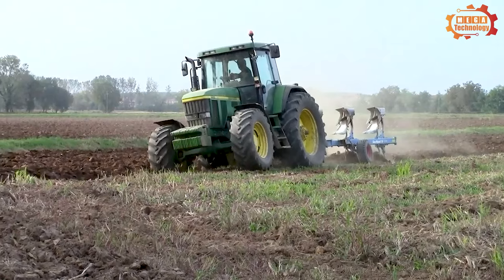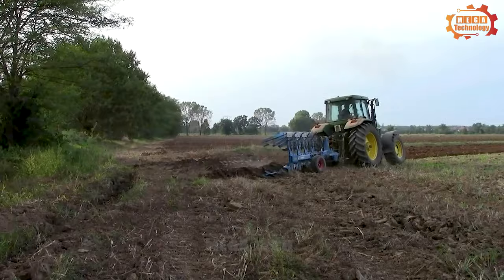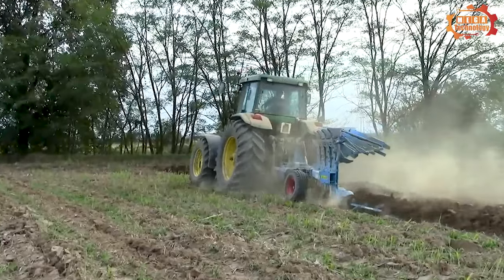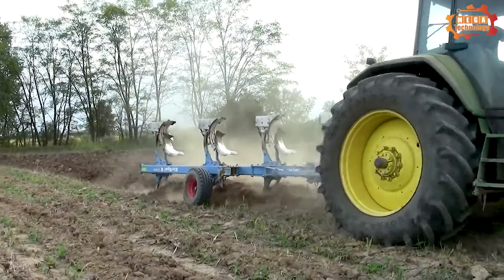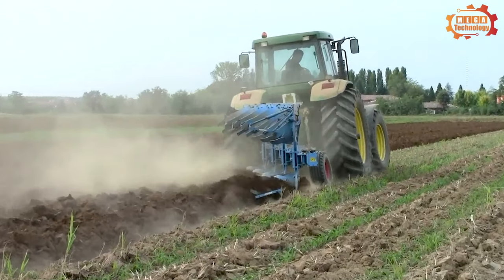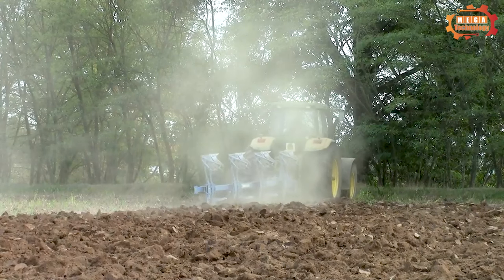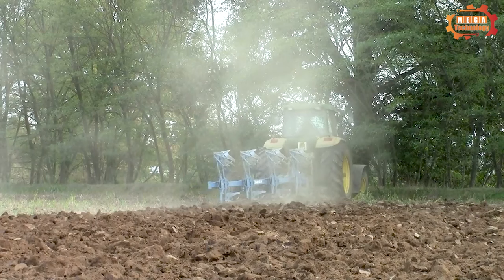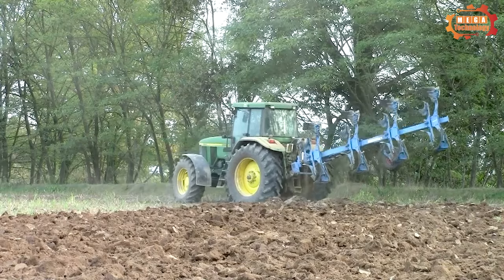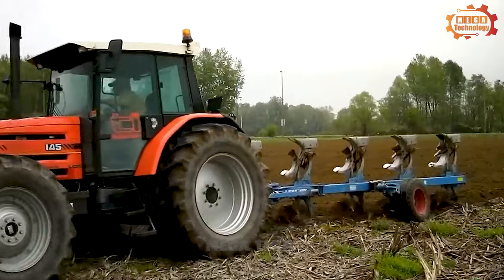The first type of equipment and machinery we want to introduce is the Europol 8. The Europol 8 is a plough produced by the German company Lemken. This is one of the most popular types of ploughs in the world, widely used on large and small farms. It has a strong and flexible design, suitable for many different types of land and working conditions.